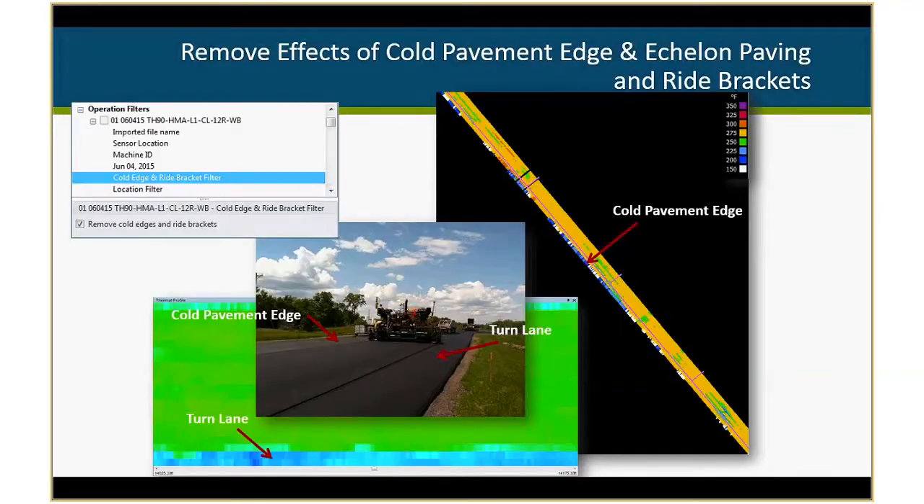We require removal of cold edges from adjacent lanes or echelon paving and ride brackets. In VEDA we have statistics that allow for a cold edge and ride bracket to be removed automatically. Here's an example where they were paving in echelon — there's a paver above, and they were paving a turn lane where the scanner was capturing some of that turn lane. Using the checkbox parameter in VEDA software, we can use statistics to automatically grab and remove that data, so you don't have to pan through all your data to find that information.